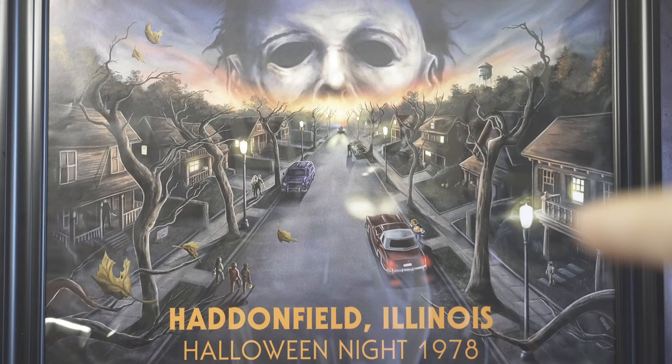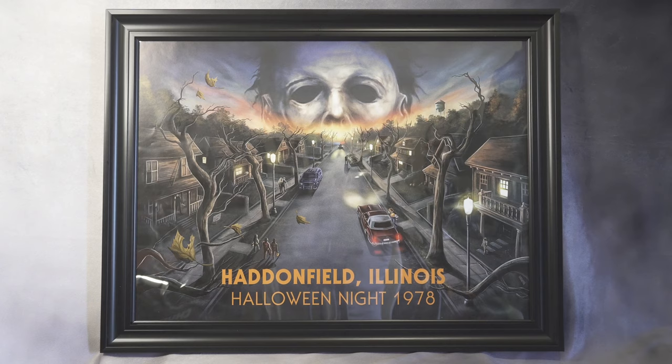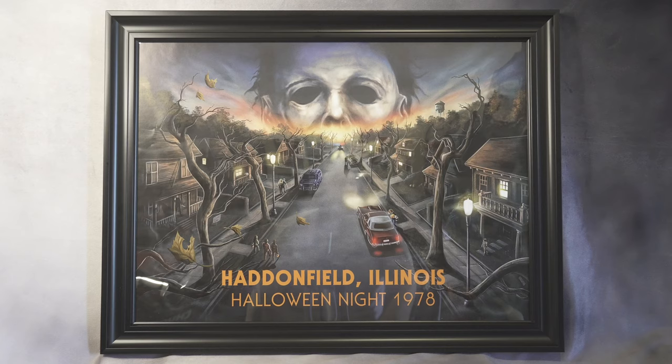There's Dr. Loomis and I believe Laurie is leaving the car or something. I'm going to go closer with my camera so you guys can see all those details. If you're a big fan of Halloween and Michael Myers, this poster is going to look really cool in your room. I'm going to grab my camera and show you guys the detail in the poster — it's a bit hard to see right now, so I'll be right back.